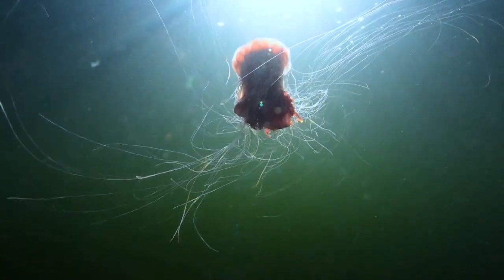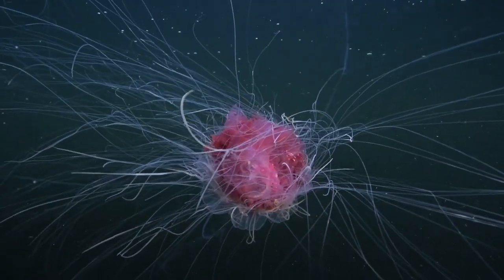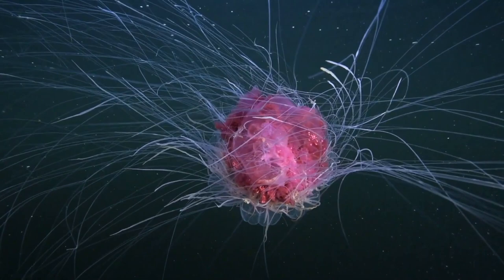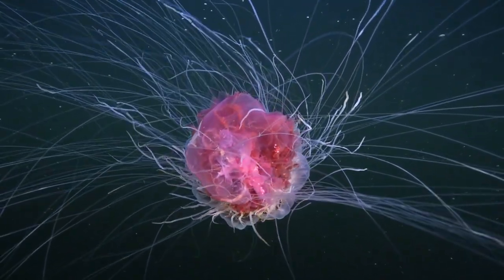Here we encountered a jellyfish the size of a watermelon — a dome of about 50 centimeters in diameter. That jellyfish will have tentacles that reach 15 meters, the height of a five-story building. Thousands of long tentacles wrap around the jellyfish like a fishing net.